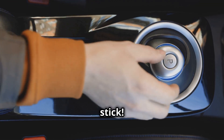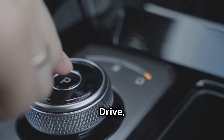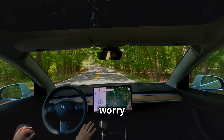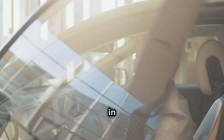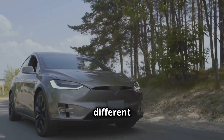No more fumbling for a gear stick. Most electric cars have a simple push-button gear selector — drive, reverse, park, neutral. It's intuitive and easy to use. One less thing to worry about: stalling. Electric cars don't have gears, so you won't stall in traffic or on hills. It's smooth sailing all the way. Not so different after all.